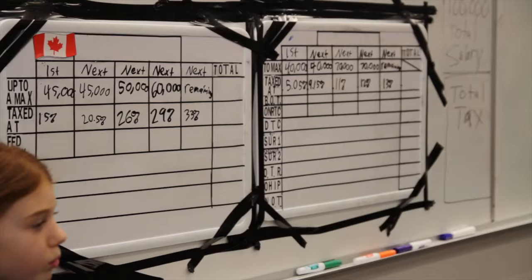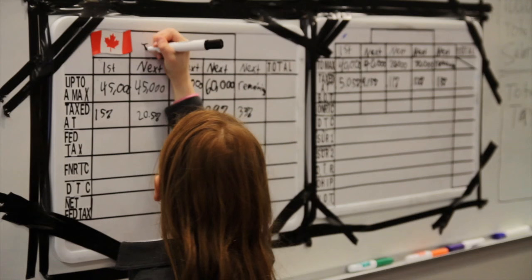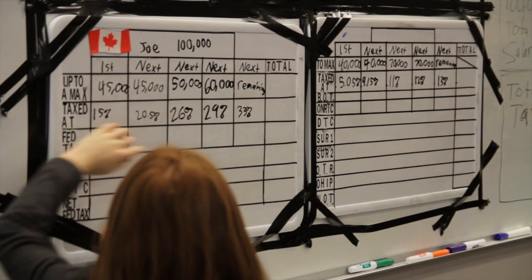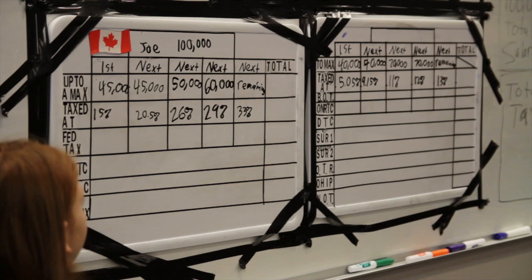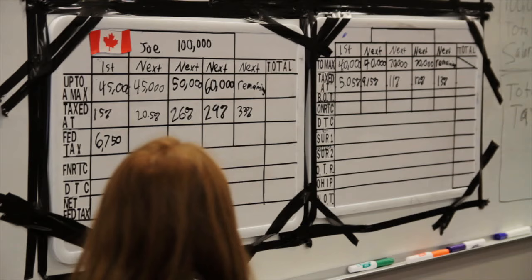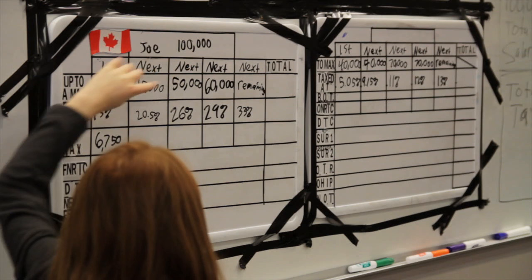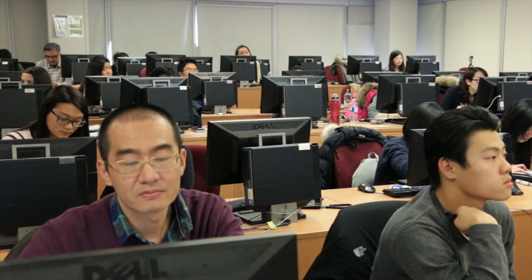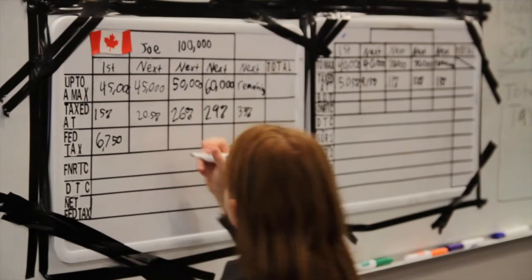Now I'm going to do an example where someone makes $100,000. Let's say the name of that person is Joe. The first $45,000 of Joe's $100,000 salary is taxed at 15%. 10% is $4,500. 5% is $2,250. 15% is $6,750. The next $45,000 is taxed at 20.5%. 10% is $4,500. 20% is $9,000. 1% is $450. 0.5% is $225. So 20.5% is $9,225.